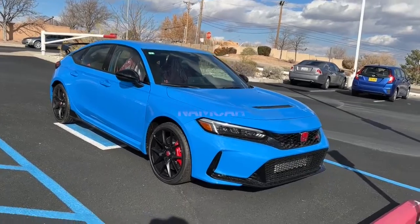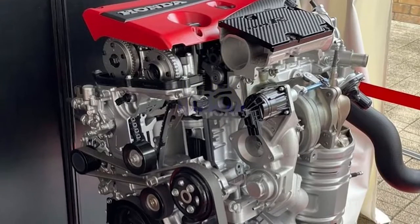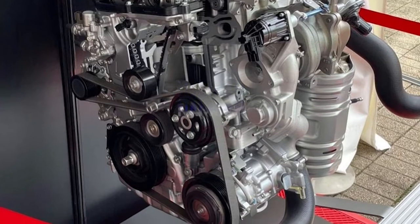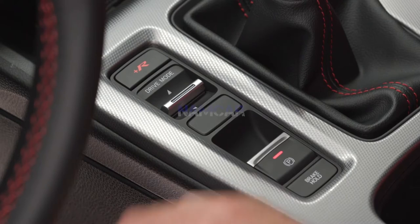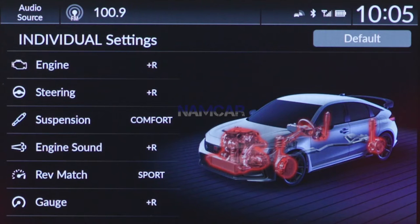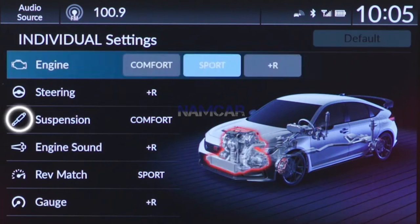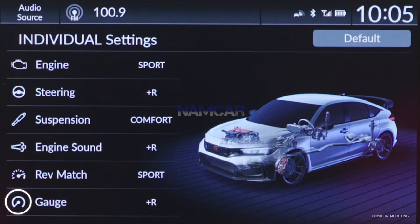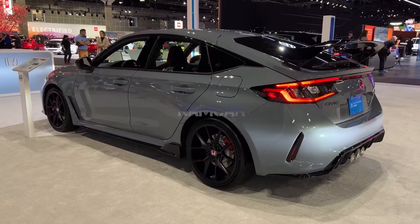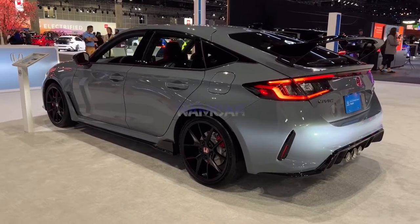The Honda Civic has numerous safety measures that come standard on every model. This car has several high-tech safety features such as automatic emergency braking, forward collision warning, adaptive cruise control, traffic sign recognition, lane departure warning, lane keeping assist, automatic high beam assist, and rear seat alert. Parking sensors, lane departure warnings, and blind spot monitoring are all options.